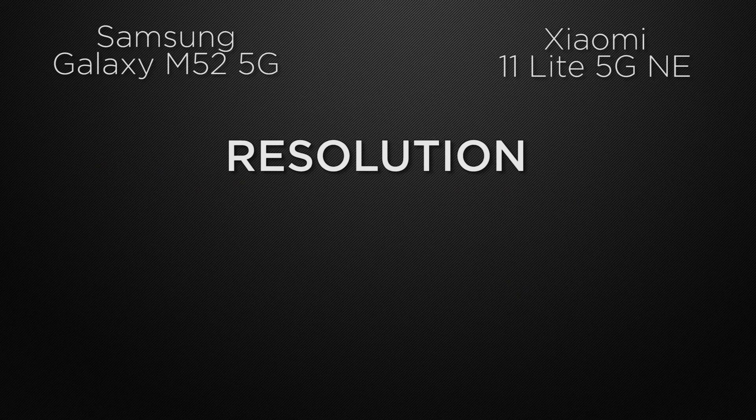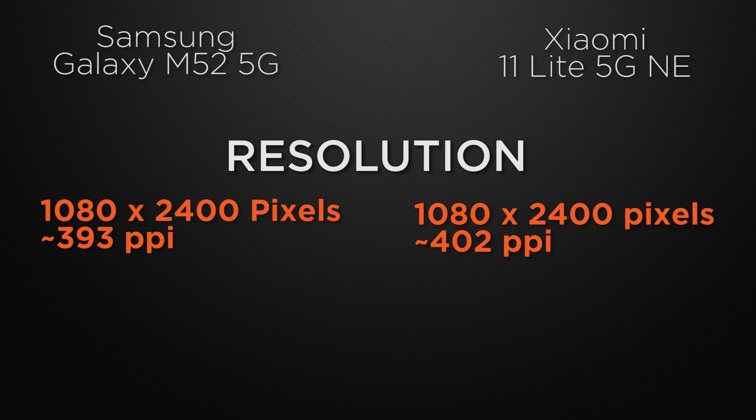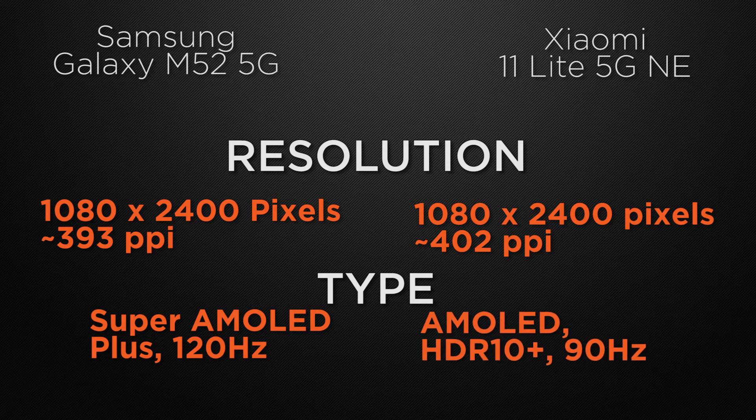Both devices come with a Full HD+ resolution display — it's a tie. For display type, the M52 has a Super AMOLED Plus display with a 120Hz refresh rate, whereas the 11 Lite has a Super AMOLED display with a 90Hz refresh rate and HDR10+ support. The winner here is the M52 because its 120Hz refresh rate makes transitions smoother.